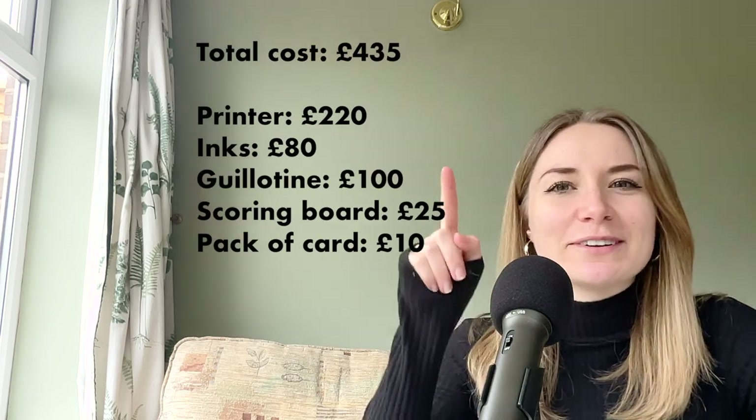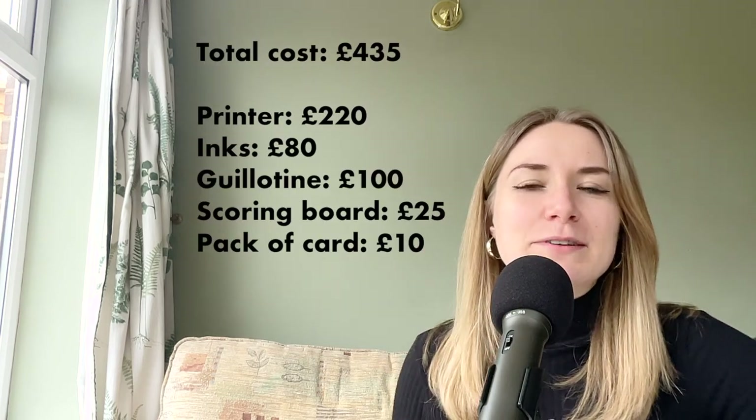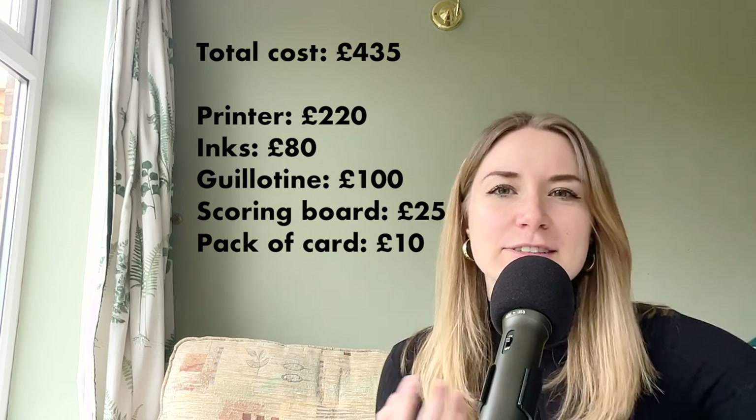You also have to keep buying inks and card, plus any peelable stickers, cello bags, envelopes and packaging. The total cost for me personally to get set up was about £435 — here's a breakdown of all the costs. This isn't including packaging and posting which was maybe like another £20 just to get started.